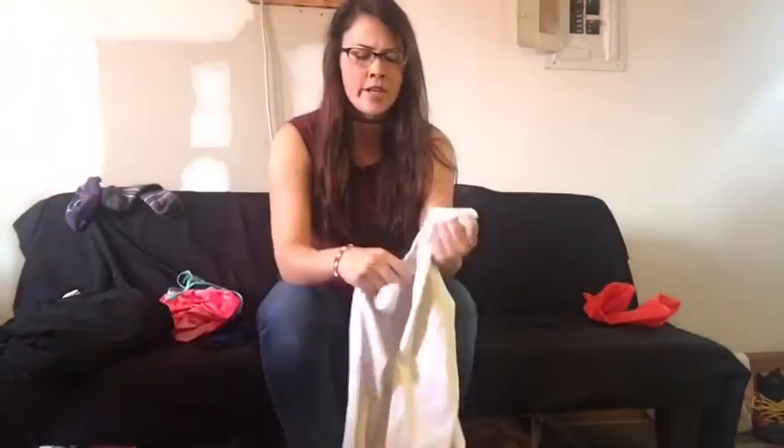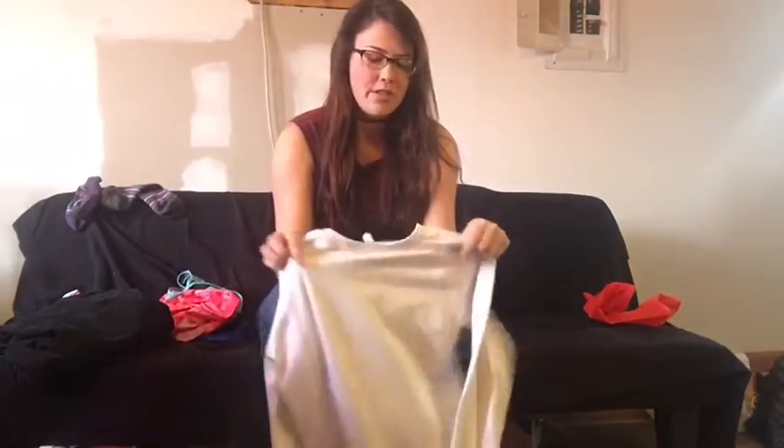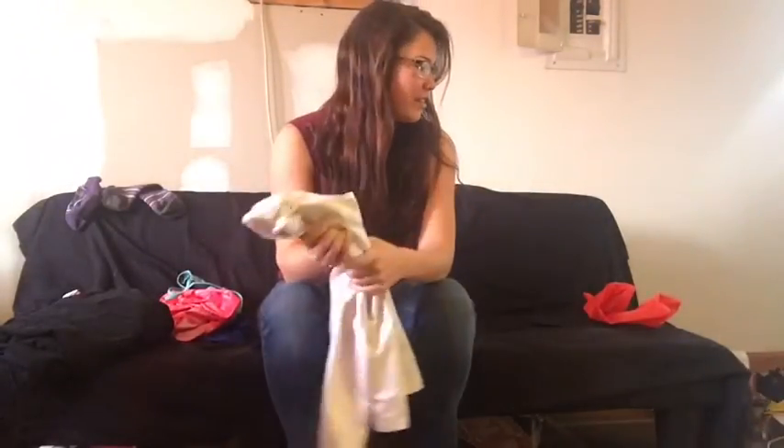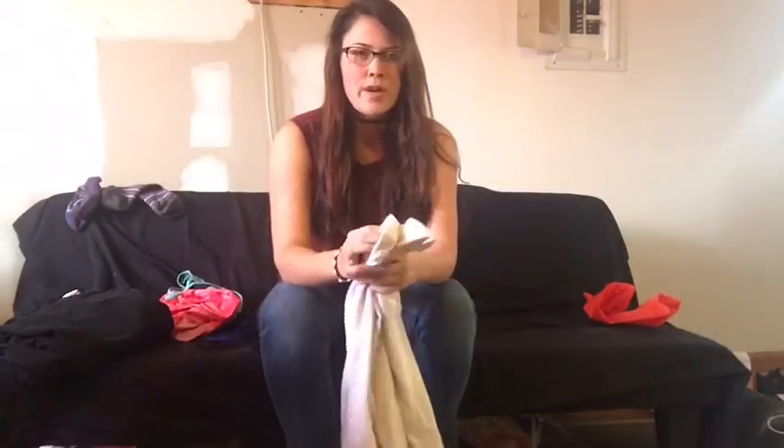I've worn the Under Armour Cold Gear shirt for work a few times and it keeps me really warm, so I figured I would just take this. It's white, so it's probably going to get dirty pretty easily, but you know what — we're in the woods, it's not a fashion statement. We're all gonna stink and look dirty out there, so it is what it is.